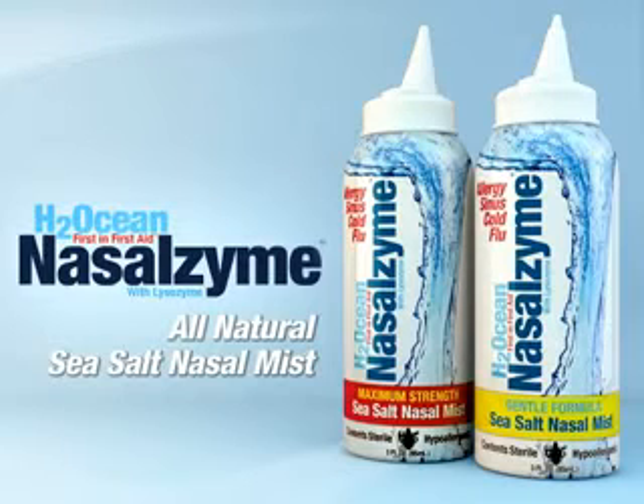This patented formula, fresh as the ocean breeze, will provide you comfort and nasal relief from allergies, sinus, cold and flu symptoms.